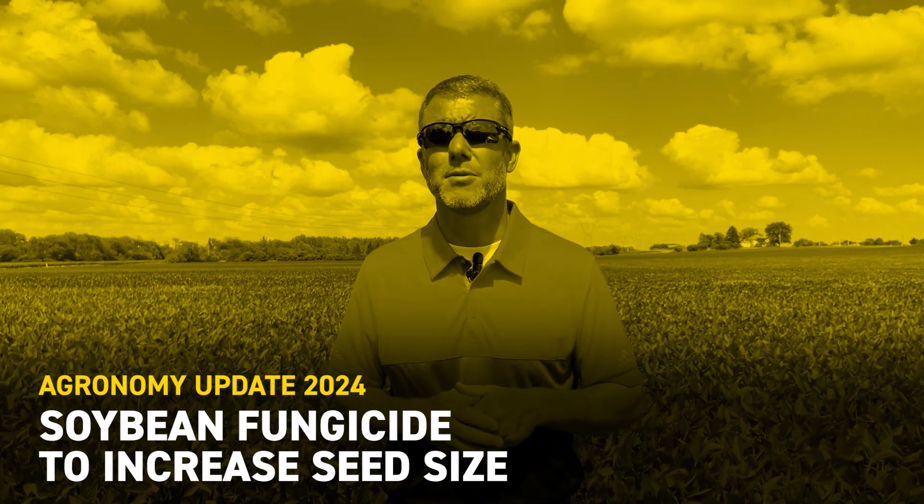Hello everybody, Luke Scholding, field agronomist for Max Hybrids. While the current soybean commodity market isn't particularly encouraging, what I am optimistic about is the yield potential, particularly of these early planted soybean acres. But is it still worth applying a fungicide given the current commodity market if we don't have a lot of leaf disease pressure?